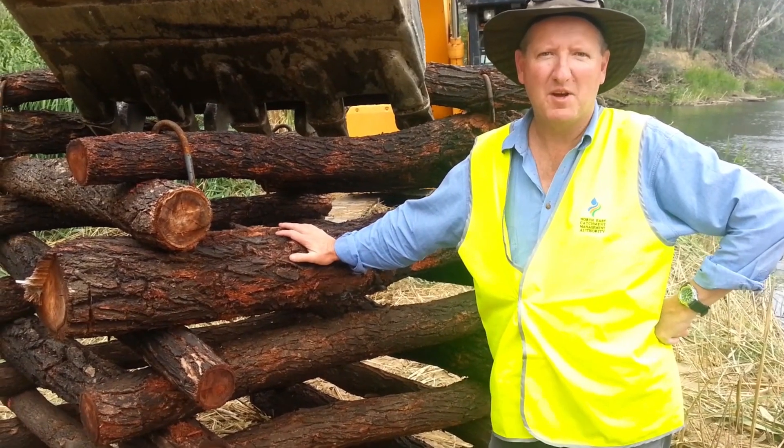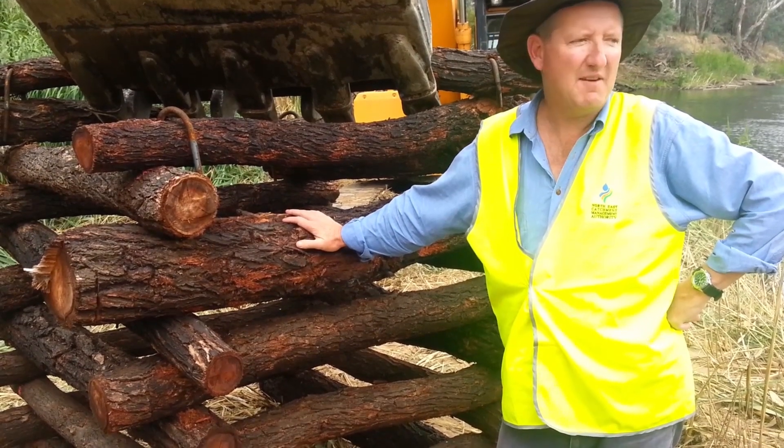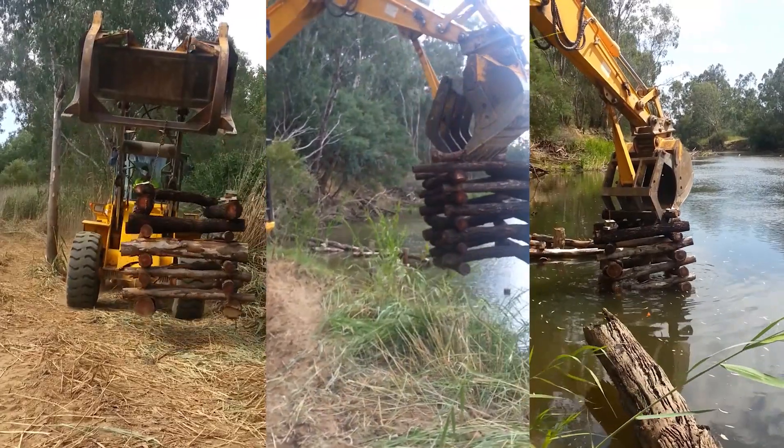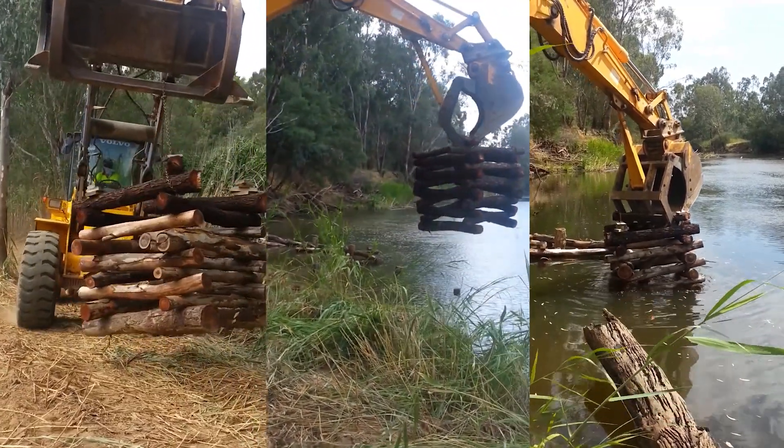Here we are back down at Tarawichi — we've got another motel that we're about to place in the Ovens River. We've already placed eight or nine of the structures. The motels form really complex fish habitat structures.